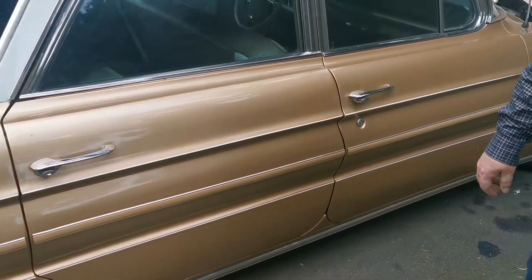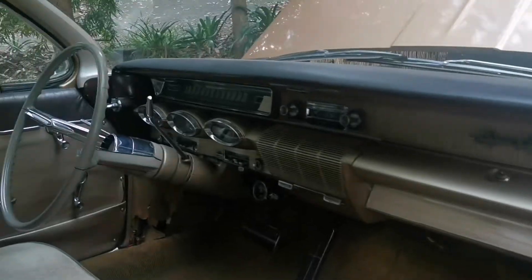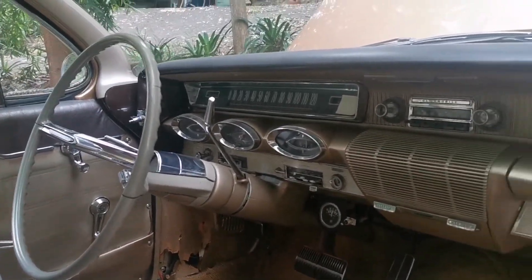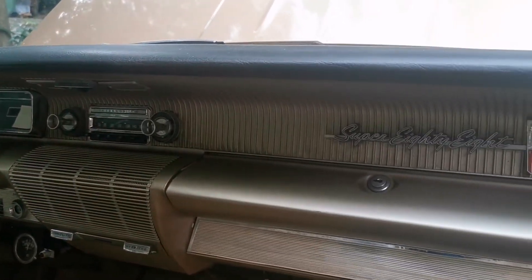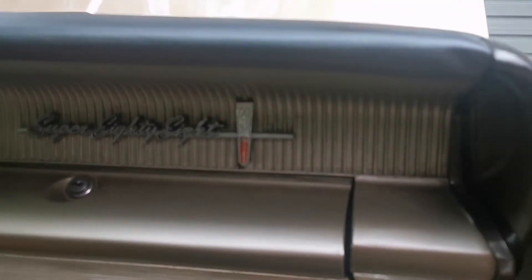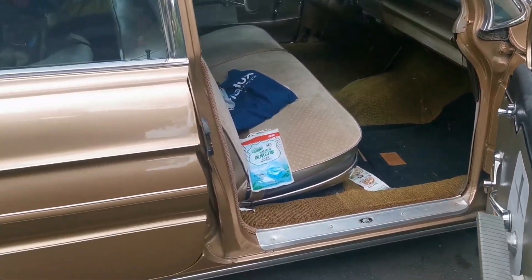Can I have a look at the interior? Sure, is that alright? You've made my day, sir. Look at that, it's completely original — original clock. Has this got aircon? No. So was this top of the line in this year? There's a 98.